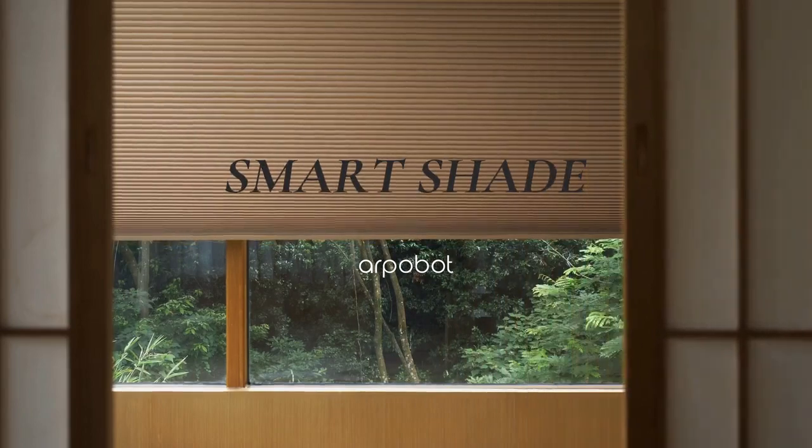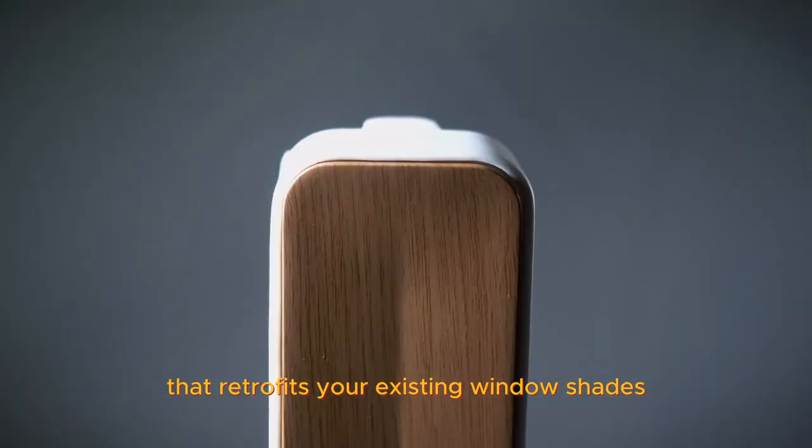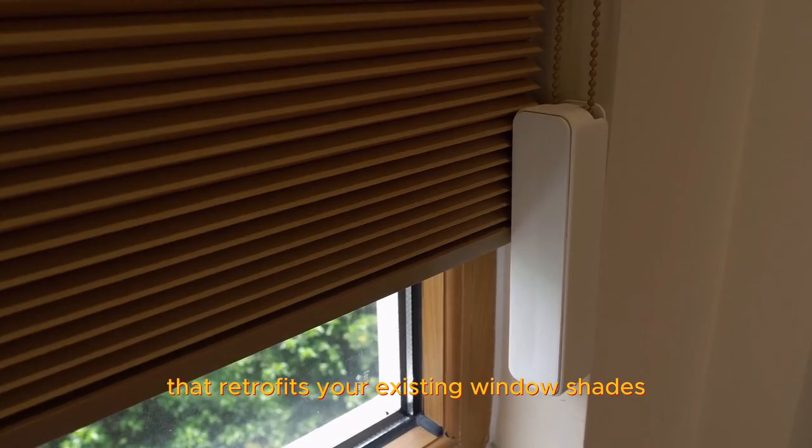G'day, I'm Francis, founder of Alpabot. Meet Alpabot Retrofit Smart Shade — a stylishly designed smart add-on that retrofits your existing window shades.